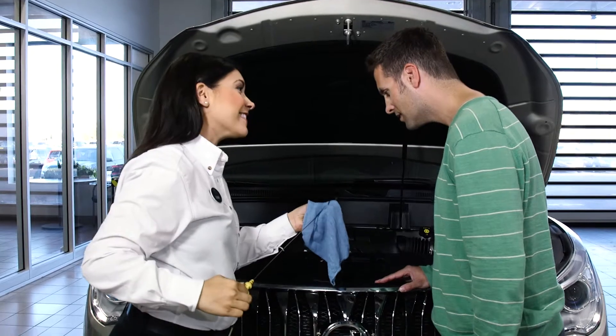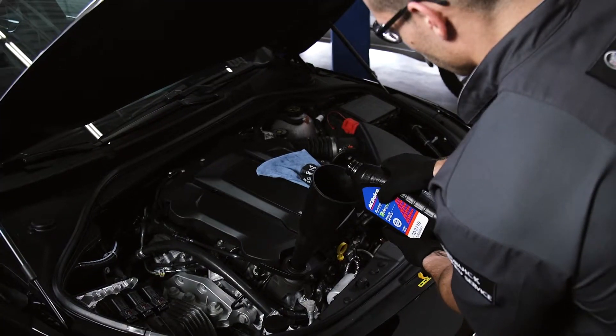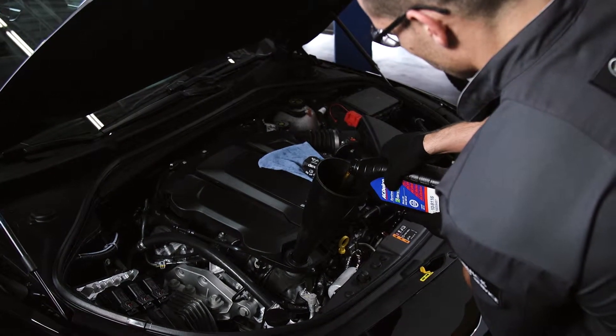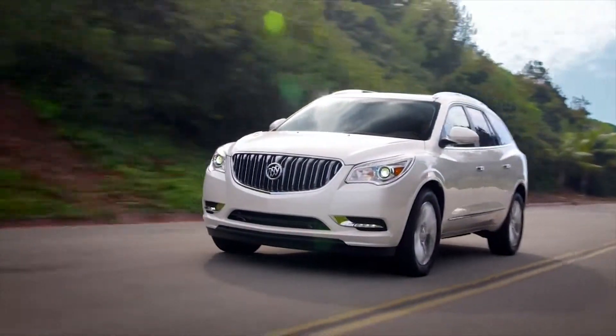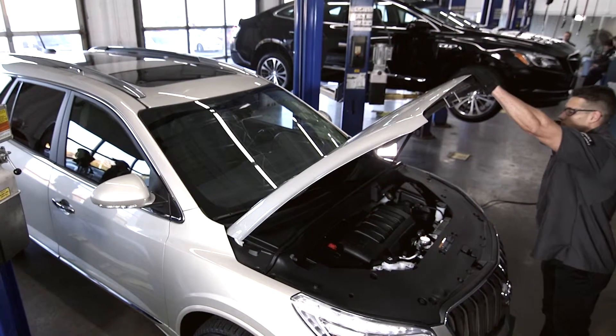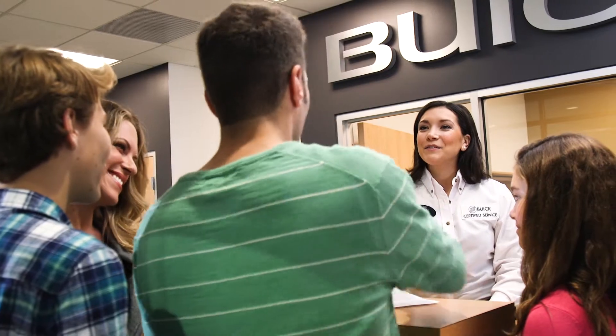Our certified service experts can tell you about the different types of oils offered and recommend what's best for your Buick. They can also explain the importance of regular oil changes and how they are important in reducing engine wear and maintaining optimum lubrication. So if you want to help keep your Buick performing at its best, you know where to go.